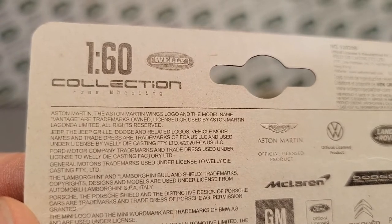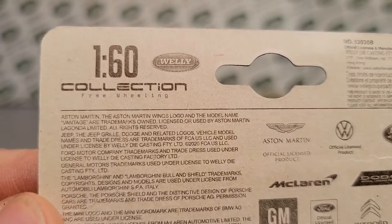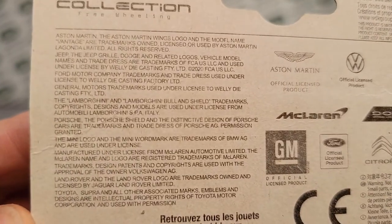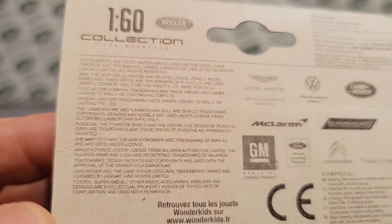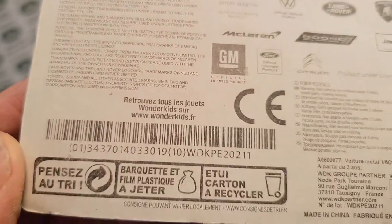Fine wheeling — free wheeling. Excuse me. I can read, really, even through the lens of the camera. There's the legal jargon of who all is able to go into these packages, and Land Rover is way down here on the end. Toyota brings up the rear.